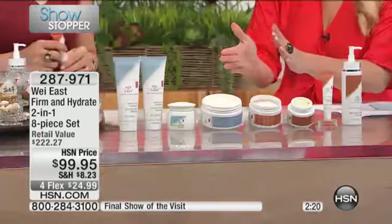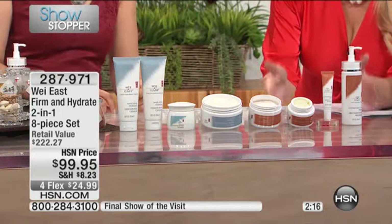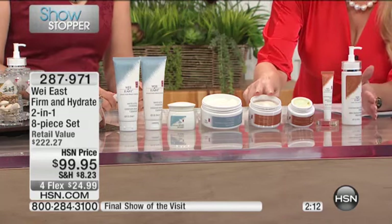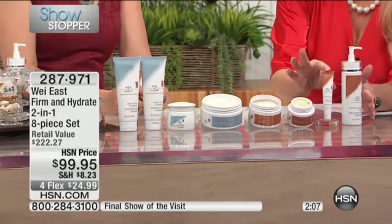But that's only half the story. The other half is about lifting, firming — the firming and contouring pads, the extra firming cream for all over the face, the eye treatment.